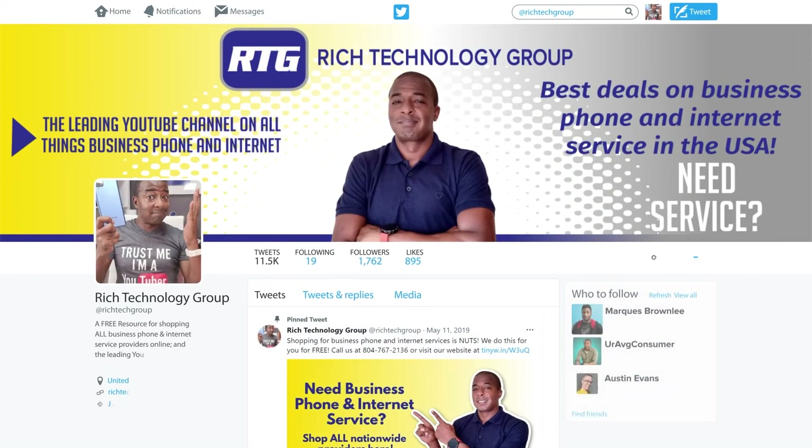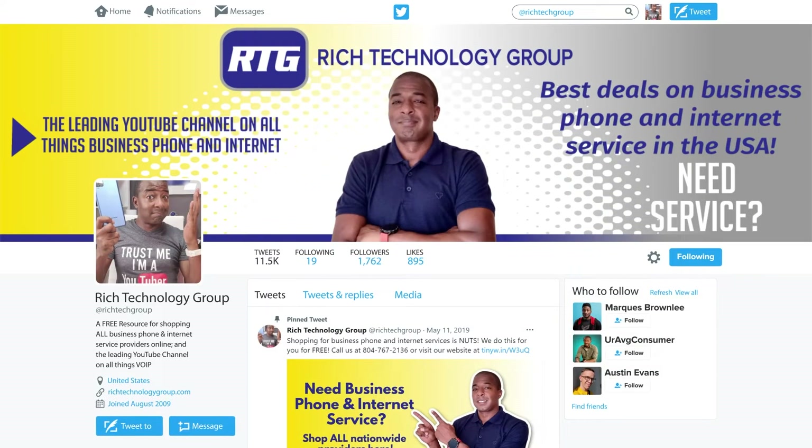Before we move on, be sure to follow me on Twitter where you can ask me any questions about business phone systems and internet services. All questions are welcome and I love engaging with our viewers.